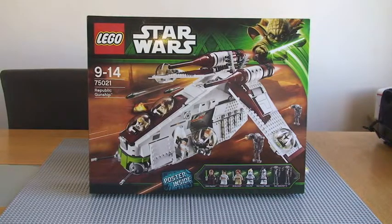So you can see clearly the first thing I've got, which is the Republic Gunship from the LEGO Star Wars range, set 75021. I've been looking forward to getting hold of this set and can't wait to make it and give you guys a review on it. The review video will follow at a later date on this channel, so keep an eye out for that.